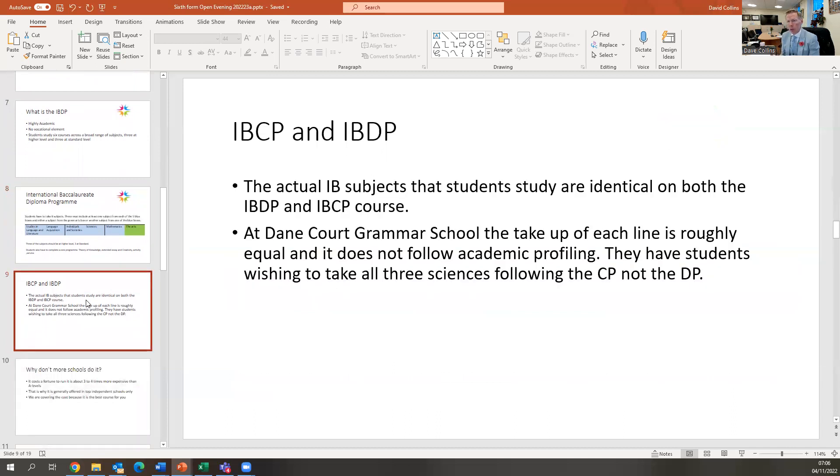Regardless of whether you pick the IBCP or the DP, you do the same qualification individually. If you pick chemistry as an IBCP subject, you will be in the same room doing the same course as students who chose chemistry as an IBDP subject. The difference is that with the IBDP, you are constrained to doing six subjects across all the blocks. With the IBCP, you have more flexibility in the number of courses and which sections they come from. At Dane Court Grammar School, which has offered both for years, roughly equal numbers do the IBCP and the DP — it doesn't follow that more academically able students do the DP. Those wanting medicine, law, or engineering tend to do the DP; those with other interests often pick the CP.